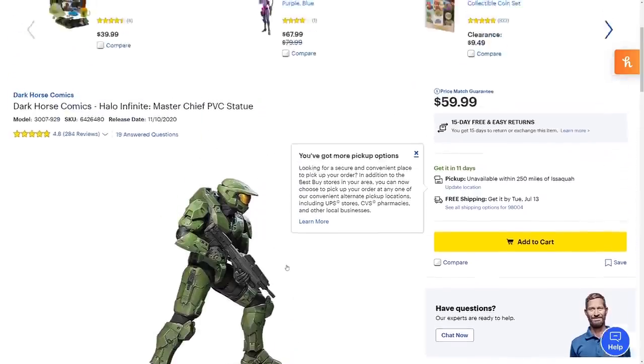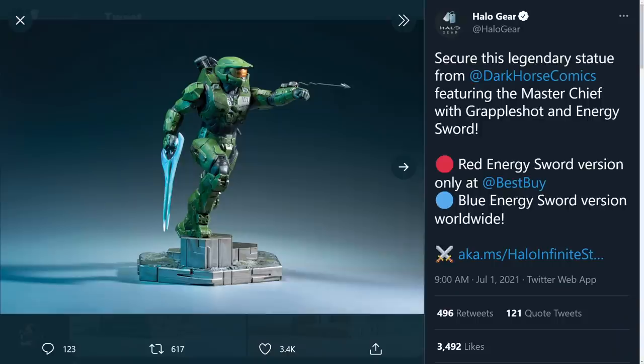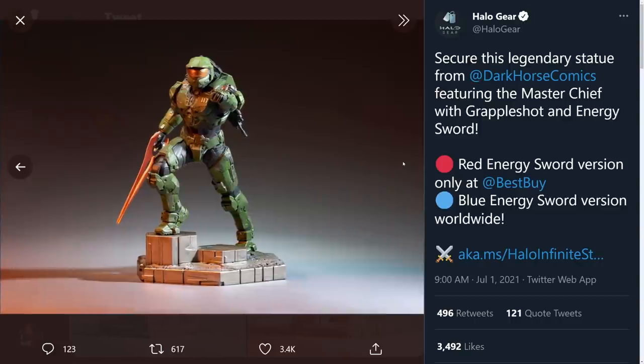The new statue looks awesome. To get one, the blue sword version is available pretty much anywhere worldwide, while the exclusive red sword version can only be found at Best Buy. The blue sword look is just classic, and the beat-up Chief with the grapple shot in action gives it a much more active pose — way more interesting compared to what we had in 2020.